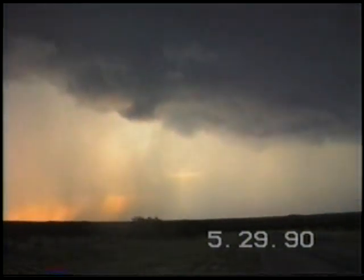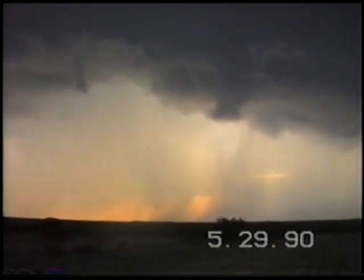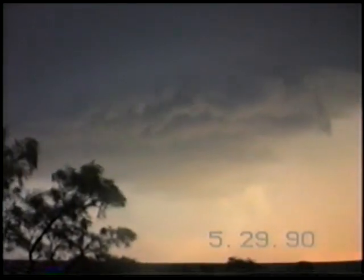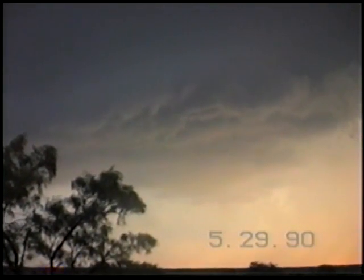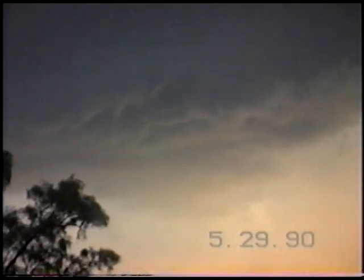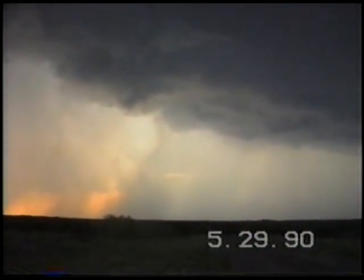Especially the area right here behind us — see the sun setting back behind it. And also right over here is another suspicious area. We've been zooming along at about 70 miles an hour trying to stay in front of this baby. We really don't want to get caught in it. They've had golf ball size hail reported in some areas, and as you saw earlier on the video, we did see a tornado.